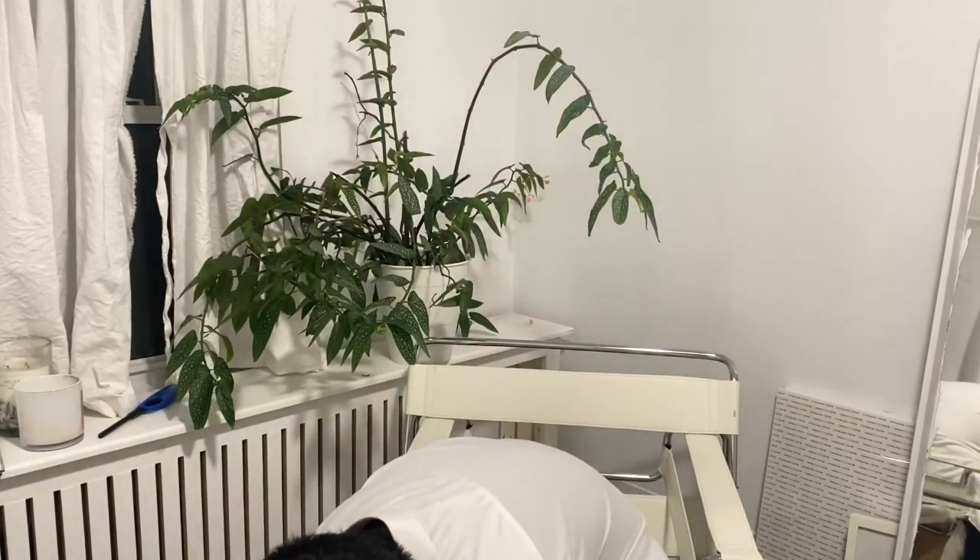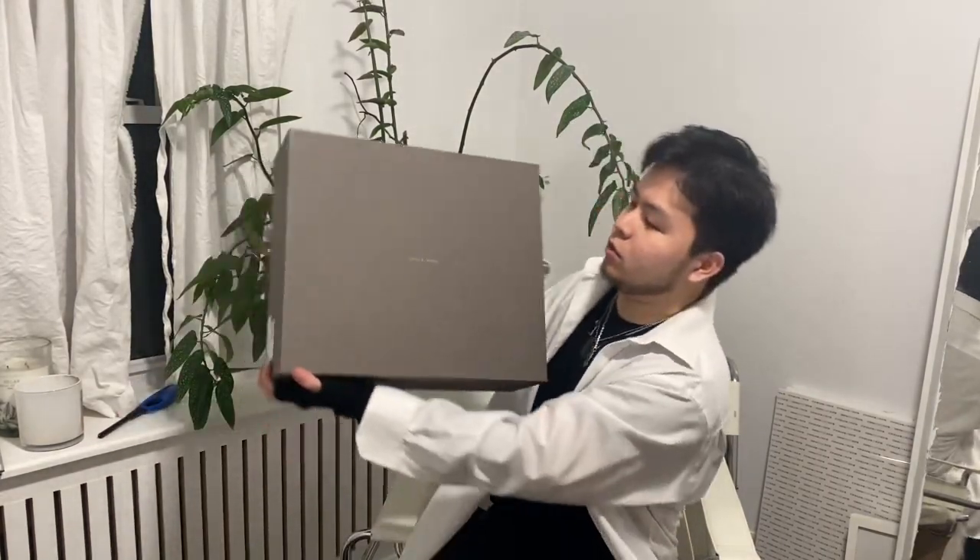Let's get started. So first pickup today, we have this giant box. Let's open it up.